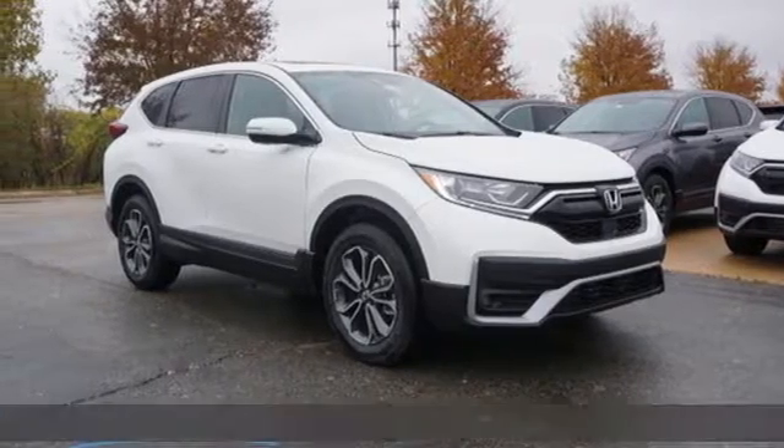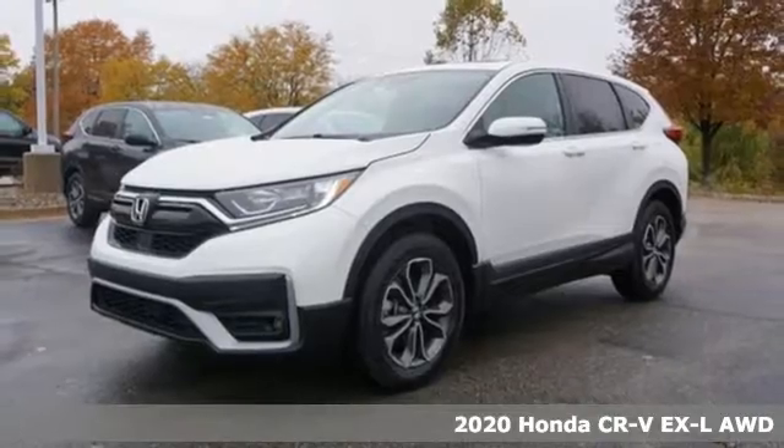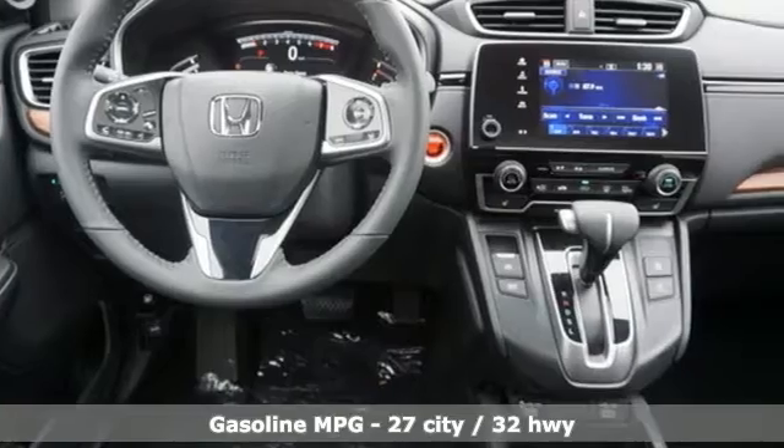Here's a new 2020 Honda CR-V. Capability without compromise isn't a dream, it's a CR-V. And with features like these, every drive is a pleasure.